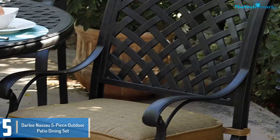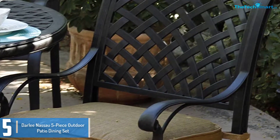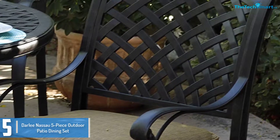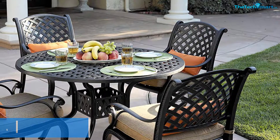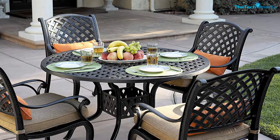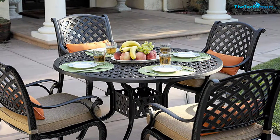Also, the table top has a hole where you may position your umbrella to shield you and your family from harsh sun or rain. This set is additionally very lightweight, weighing about 79.9 kilos all together, so carrying and arranging the chairs and table is very easy.